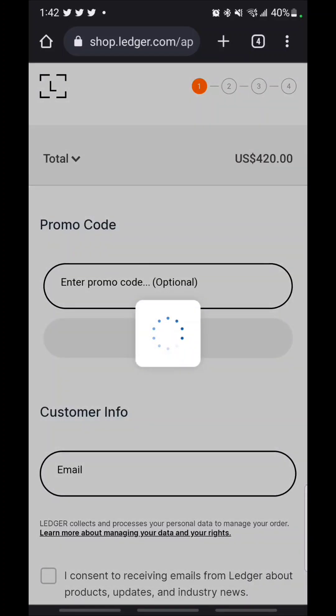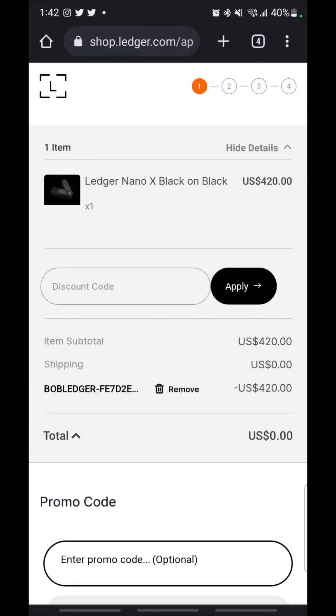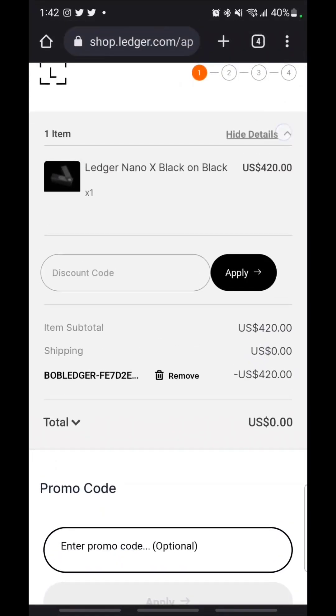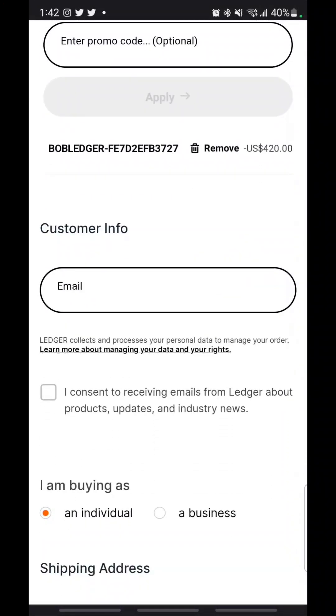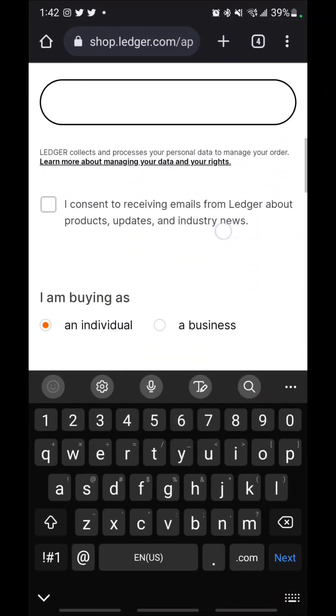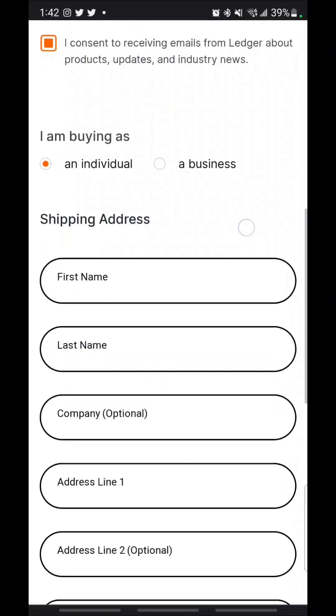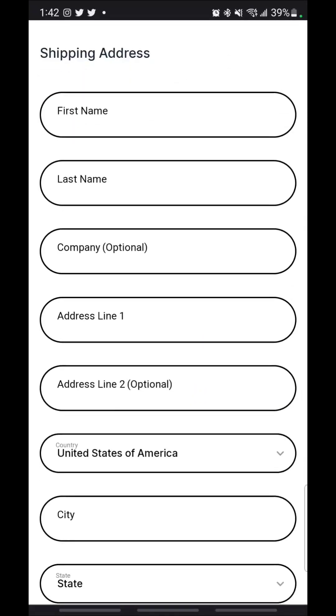I already got my Ledger already set up because nobody's got time for the waiting games. So we're going to scroll down here — they've got customer information. We can fill that out, and I'll do all that off-camera because I'm not going to show you all the shipping details.